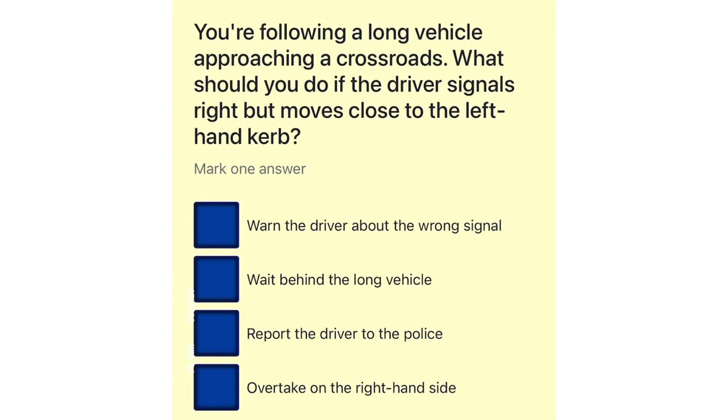You're following a long vehicle approaching a crossroads. What should you do if the driver signals right but moves close to the left-hand curb? Warn the driver about the wrong signal. Wait behind the long vehicle. Report the driver to the police. Overtake on the right-hand side.